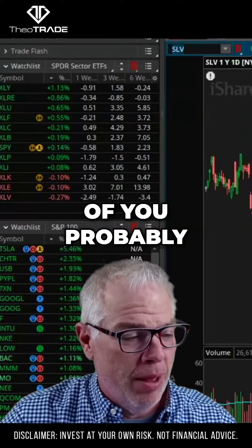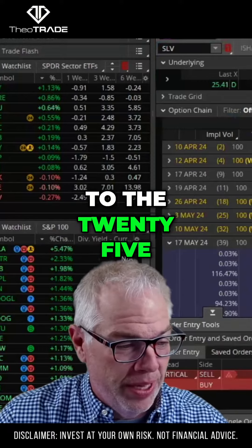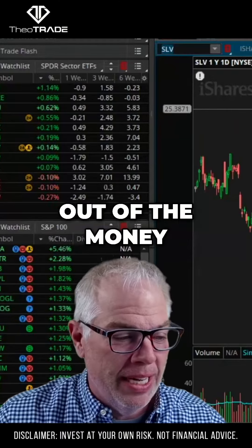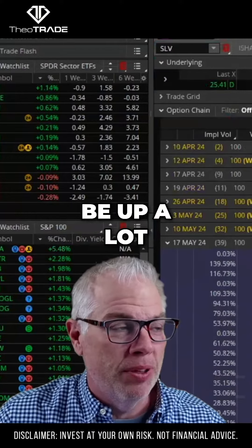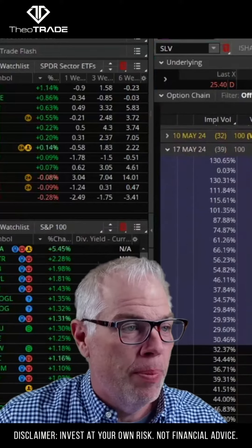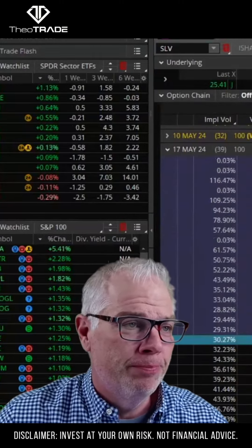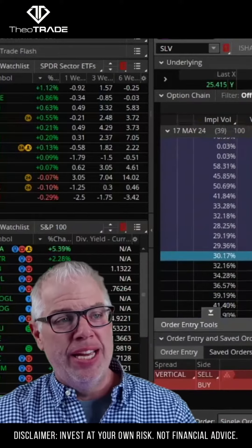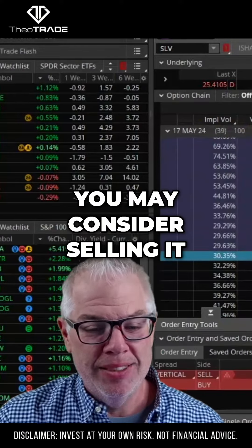So SLV — I know many more of you are probably in the SLV trade here. We talked about rolling to the 25/27 spread. This was a little bit further out of the money for 52 cents. It's not going to be up a lot; it's not through the spread. If you want to carry this a little bit longer, it is reasonable, but what can the 25/27 be sold for today? We're more just using this signal from AG as saying, look, we're pretty extended up here. You may consider selling it.